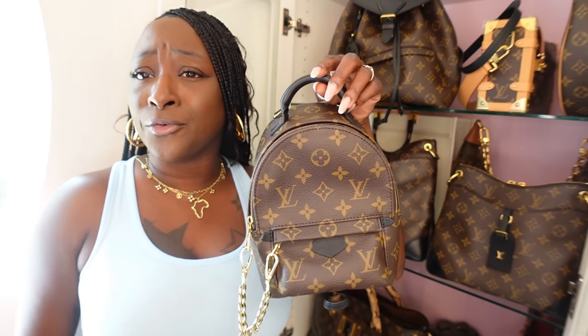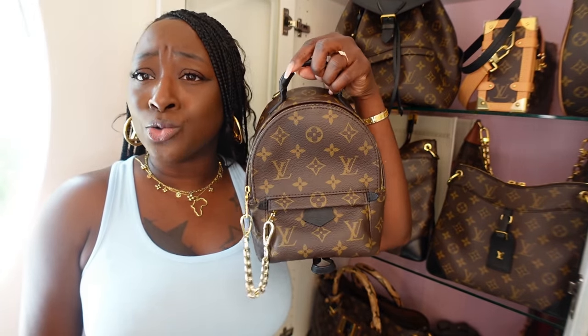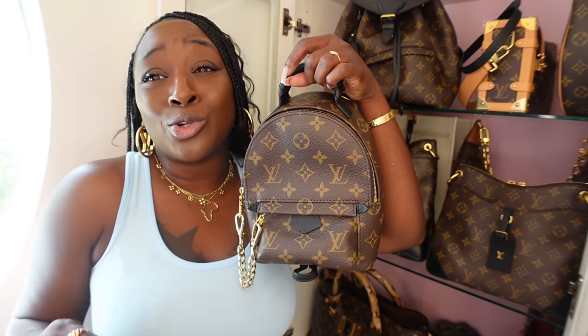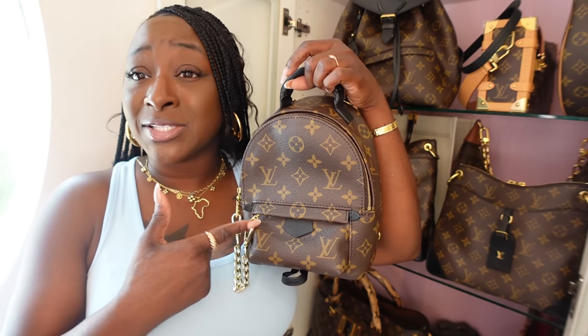It's carefree. You can use it as a tote even though it's a backpack, or you can wear it as a crossbody. It has D-rings and comes with two straps so you can wear it as a backpack. My daughter wants this and I am not ready to pass it on to her — she has to wait.